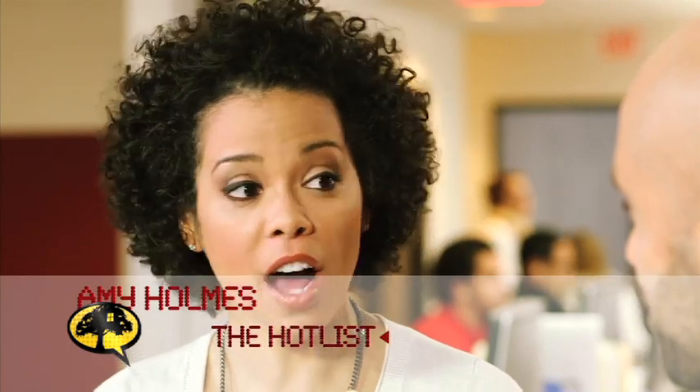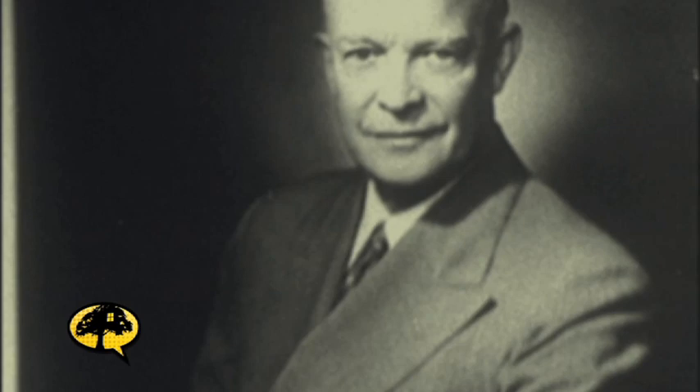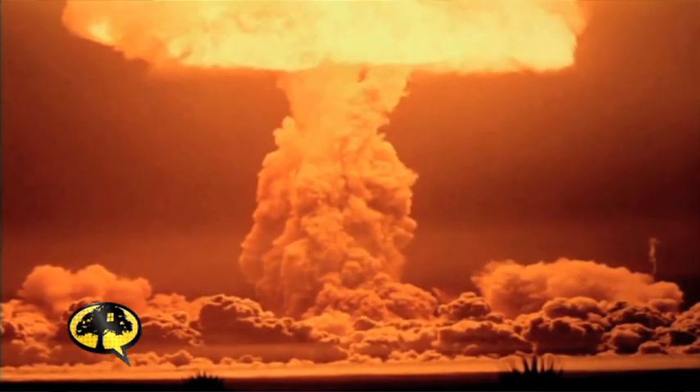Amy Holmes, tell us: what is Project Greek Island? It is so fascinating. This was a top-secret underground bunker built during the Eisenhower administration from 1958 to 1961. We had a Cold War with the former Soviet Union, and there was a big fear of our two nations exploding into nuclear war.